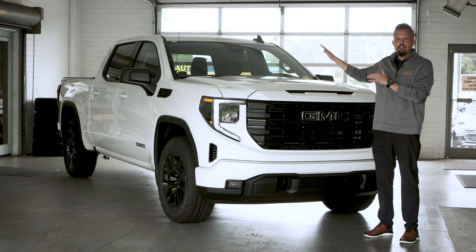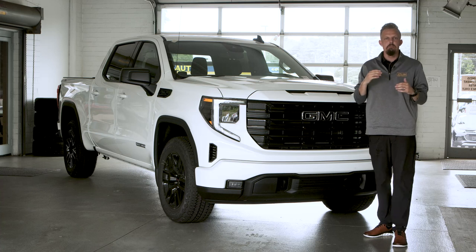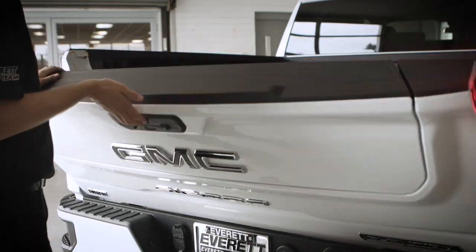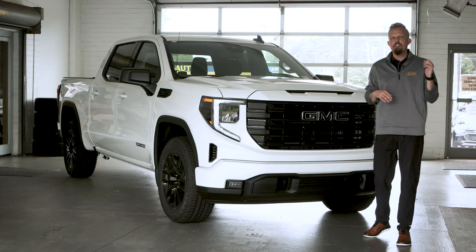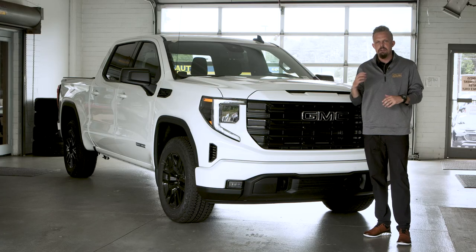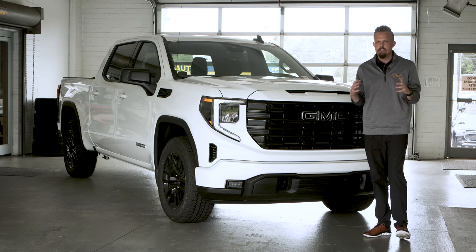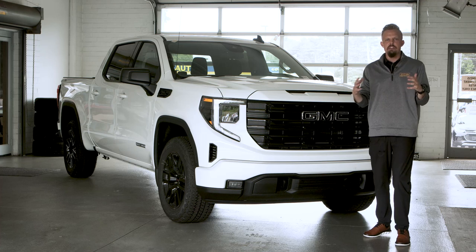Mentioning the backside of this truck, in the bed, there's going to be a spray-in bed liner, as well as a multi-pro tailgate that's going to give you six different configurations on how to access your tailgate. With that, you can upgrade and add a speaker system to that tailgate, so when you're out by the fire or something like that on a campsite, you can play some music that's going to get you in the mood.